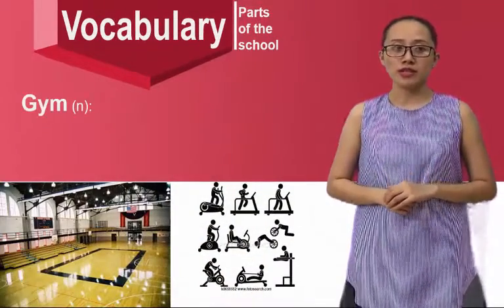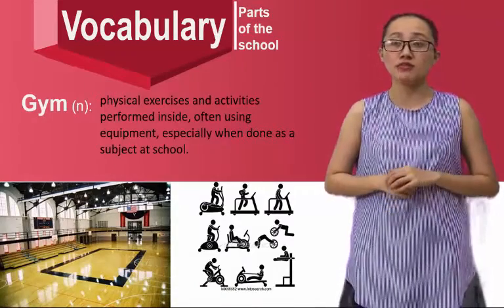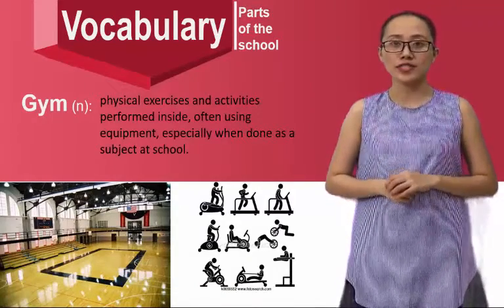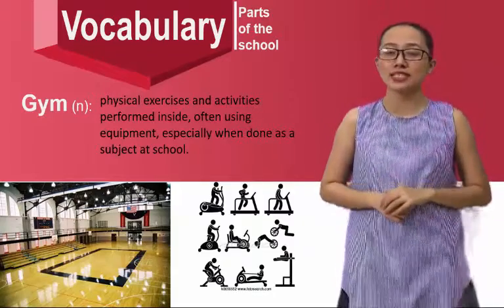Gym — it's where physical exercises and activities are performed inside, often using equipment, especially when done as a subject at school.